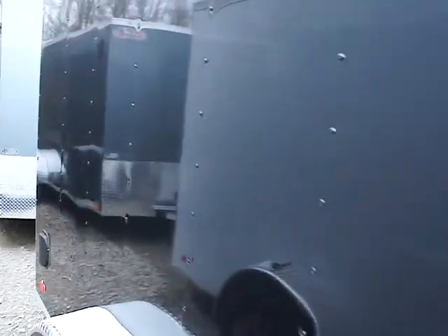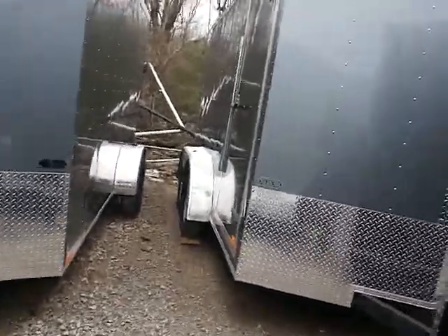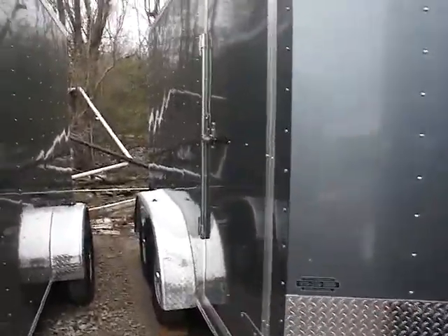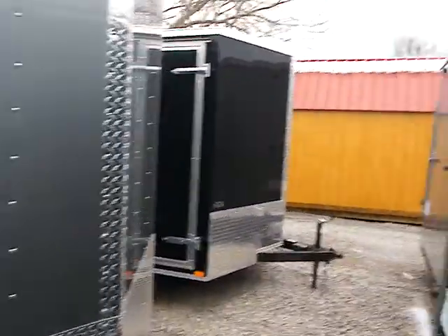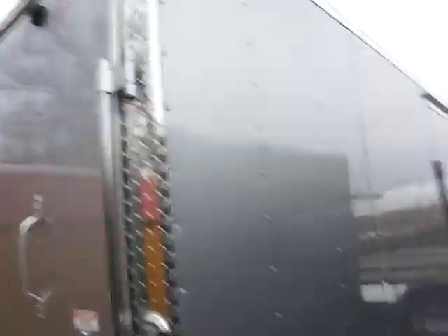Just in a whole lot more compact package. These make great toy haulers. They make great utility trailers for work, for contractors, for general moves, antiquing — you name it. And like I said, I keep a ton of these in stock, so don't hesitate to give us a call. Stop by and see us. I've always got them available.